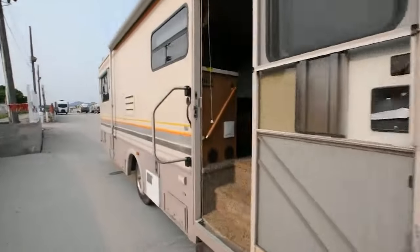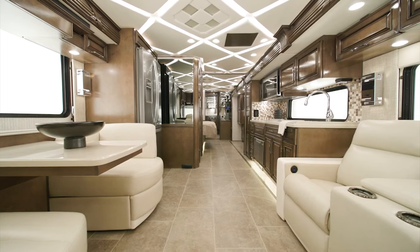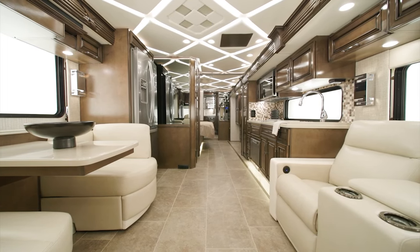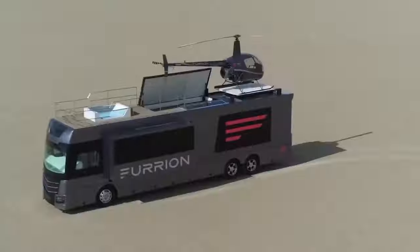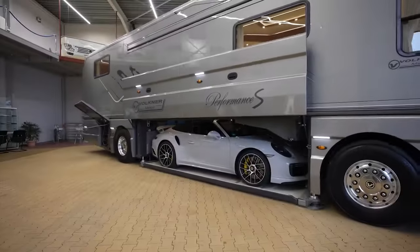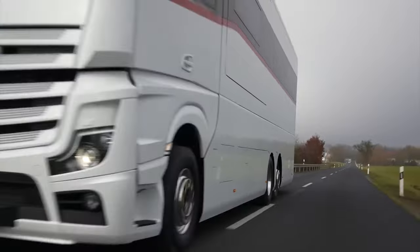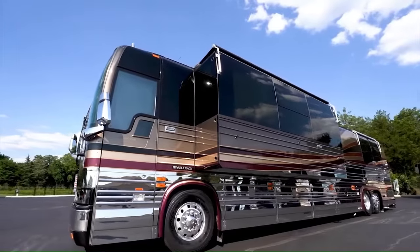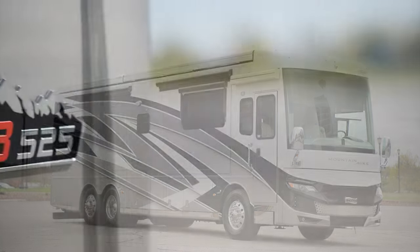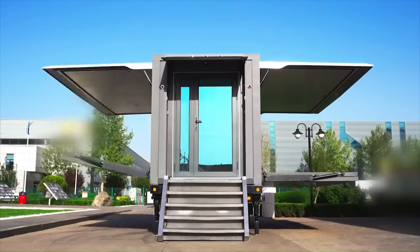No matter how you slice it or dice it, owning a motorhome is one of the best decisions you will ever make. You get to be anywhere you want in the country in luxury and comfort. However, many people often think motorhomes can't match the comfort of being in a real home. Well, you will be surprised, as our list today is meant to prove you wrong. In this video, we are going to delve into some of the most luxurious motorhomes that will blow your mind. So grab a snack and let's show you what luxury on wheels looks like.